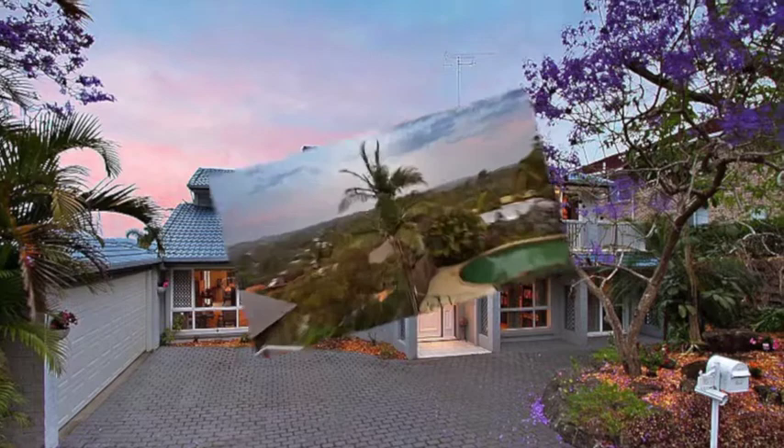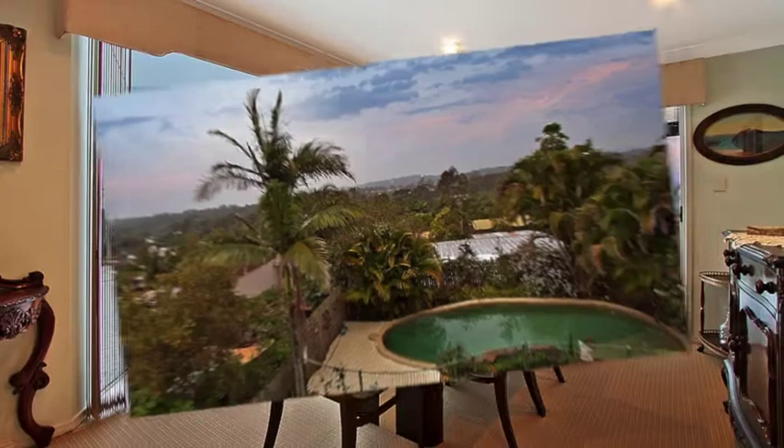This architecturally designed hillside residence enjoys stunning panoramic views towards the mountains on an elevated 1,100 square metre block. Inside, soaring ceilings and light-filled living spaces with three spacious living areas.